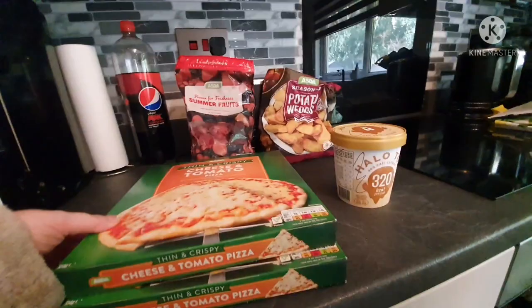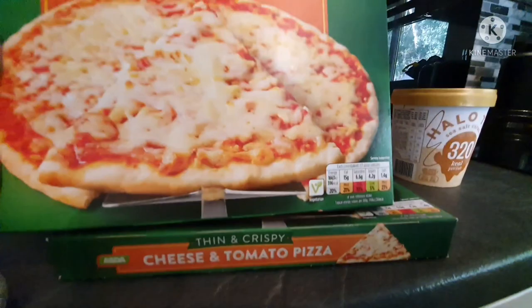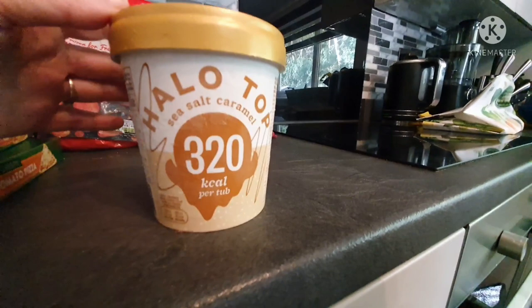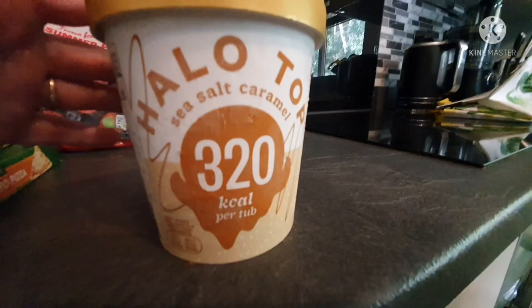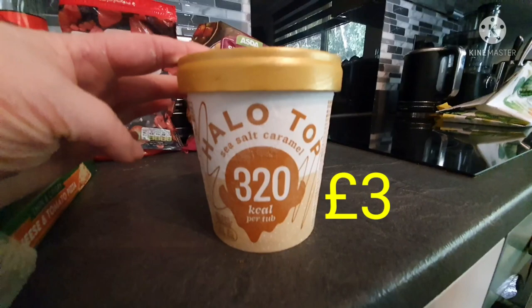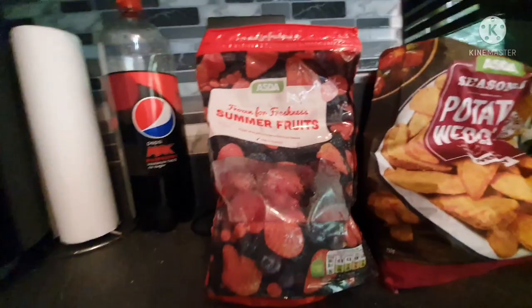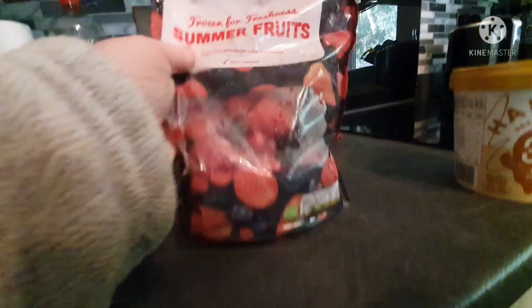We'll start with the frozen food. I got two of Brooke's Thin and Crispy Cheese and Tomato Pizza — she loves these. Just out of curiosity, half a pizza is 396 calories. We're having a movie night tonight and I saw the Halo Top, which I do like — 320 calories for the full tub, so I don't even need to measure it out. I got the sea salt caramel flavour, and it was only £3 in Asda but it's £5 in Morrison's. I also needed more frozen fruit, so I got the summer fruits — 28 calories for 80 grams defrosted.